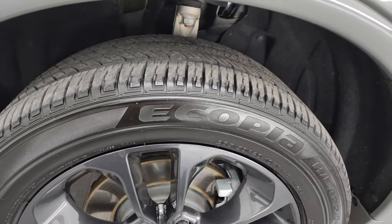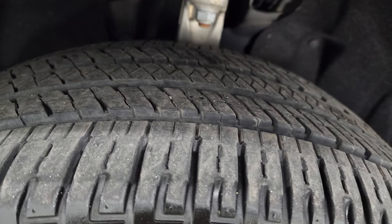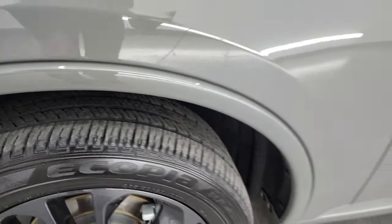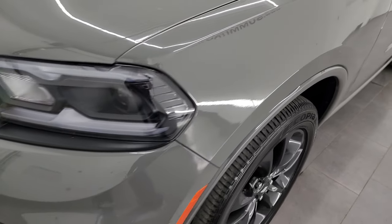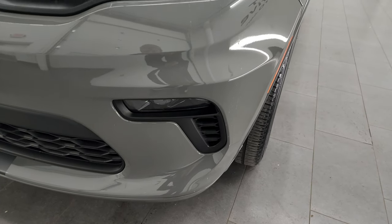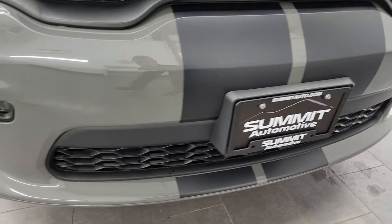It has Bridgestone Acopia tires, 265-50R20s. I would say they have right around half the tread left, maybe about 50-60%, so a little over half. Front fender is in excellent shape — I didn't see any dents or dings. LED headlamps, LED running lights, and LED fog lamps. I will turn all those on at the end of the video so you can see just how bright they are.